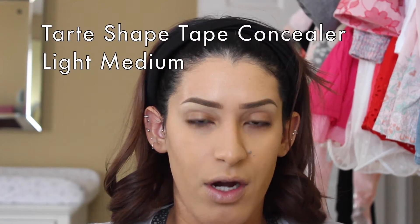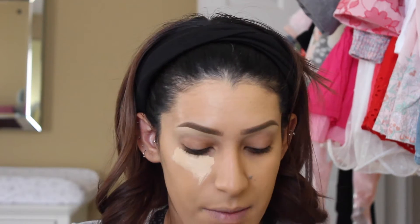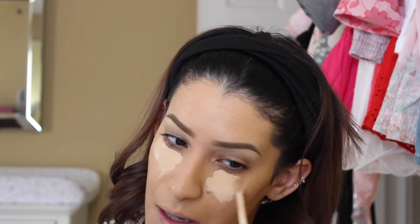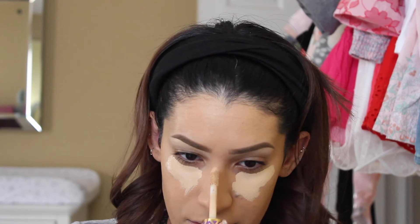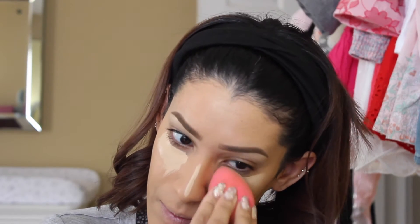Now I'm going to do some concealer. I'm using the Tarte Shape Tape concealer in Light Medium, and this is the best concealer I've ever tried. It dries down, it's really full coverage, and it does not crease. I just apply it under the nose and under the eye, then blend it out.